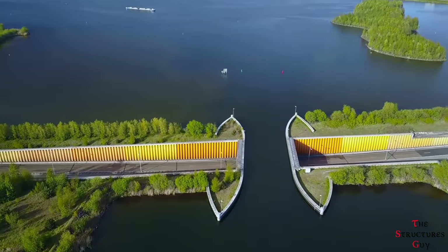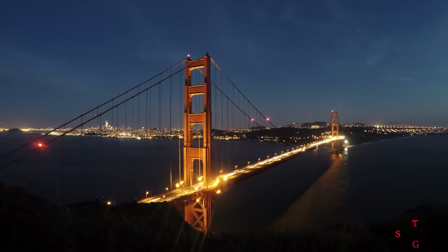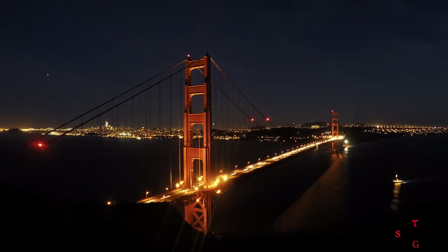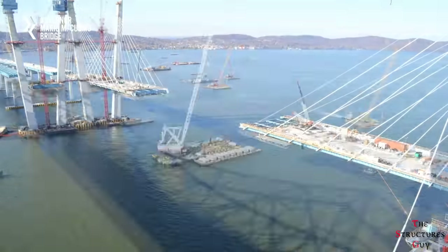During the design process, engineers considered building an underwater tunnel or even a high bridge, but for this specific case, they were both determined to be too expensive and too obstructive to the existing landscape. Also for both cases, the construction schedule would have taken a longer time than a water bridge.